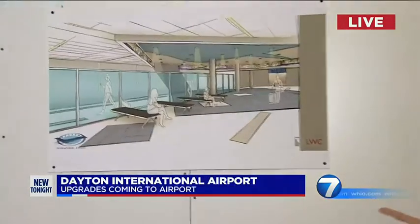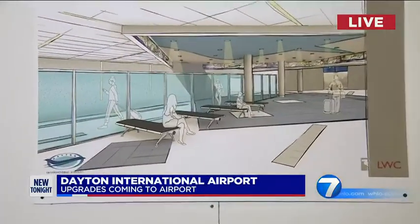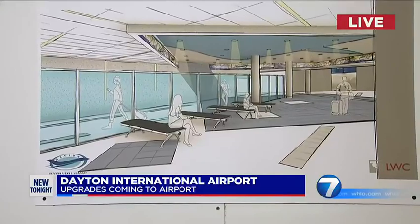NewsCenter 7's Brandon Lewis is live at the airport tonight. WHIO-TV has reported on some of the improvements being made here at the airport, but in its latest plan, airport leaders say the new changes may not be as visible as the upgrades happening in the terminal area.